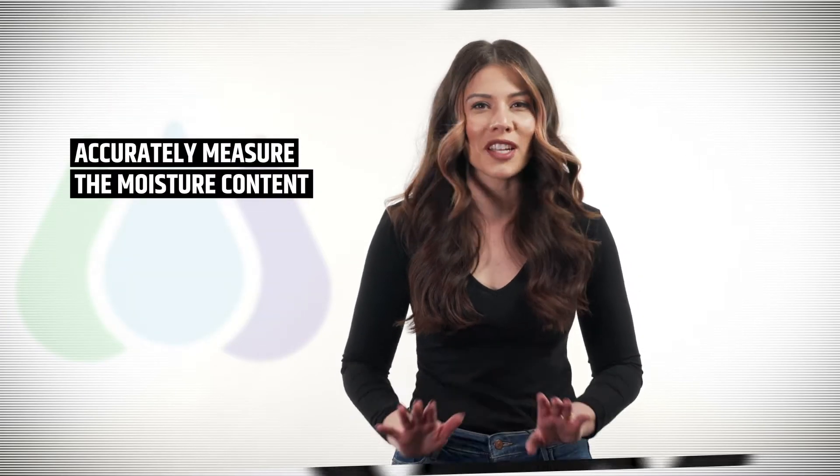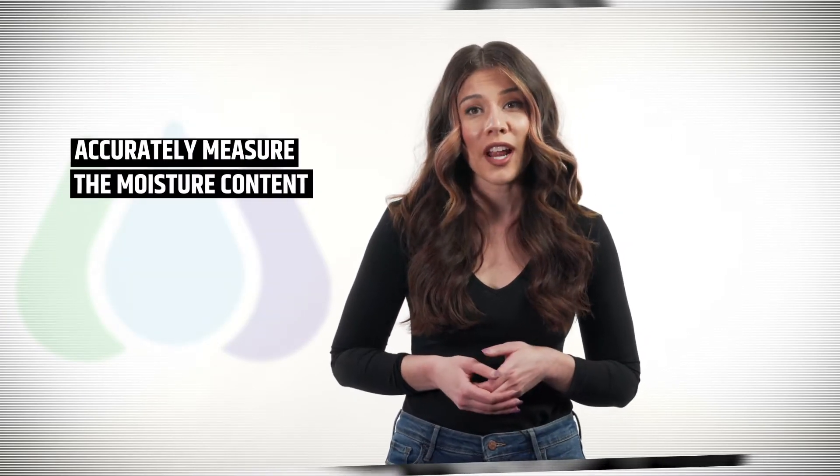How are you currently measuring the moisture content in your production line? MoistTech has the perfect solution. Moisture analyzers save manufacturers a large amount of time and money by quickly detecting variables in the manufacturing process and allowing corrections to be made in real time.